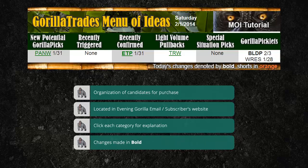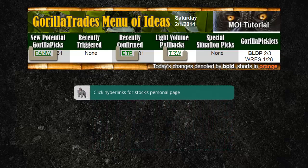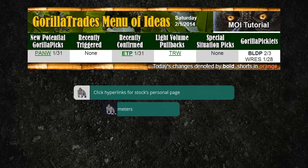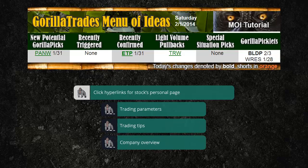Daily updates to the menu of ideas will be made in bold type. If a stock was just listed in a new category, it will be added to the top of that category in bold. The following day, the stock will still remain on the list, but not in bold. You can simply click on any of the stock symbols to go to their respective graph where you'll find the original recommended trading parameters, trading tips, and a company overview.